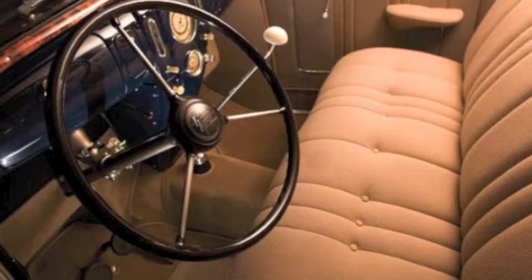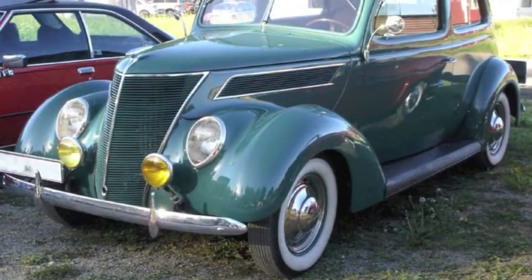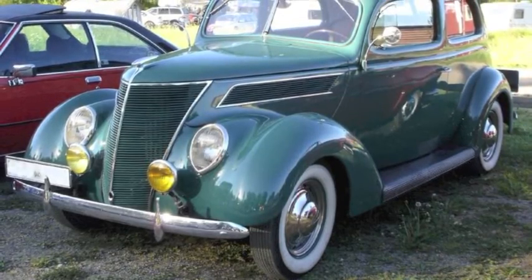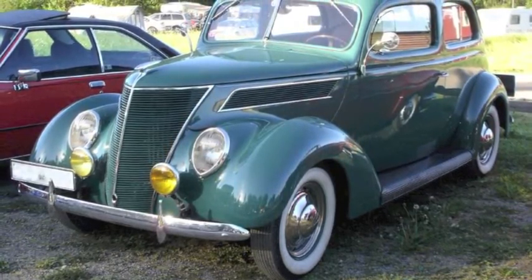The FBI drove mainly Fords and other mid-range, mid-priced cars like this 1937 Ford. The Ford was a staple of many law enforcement officers.